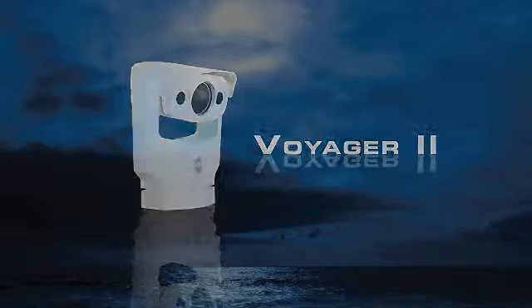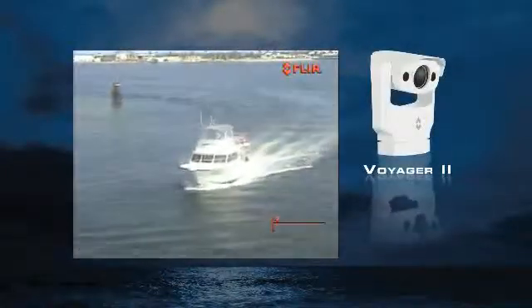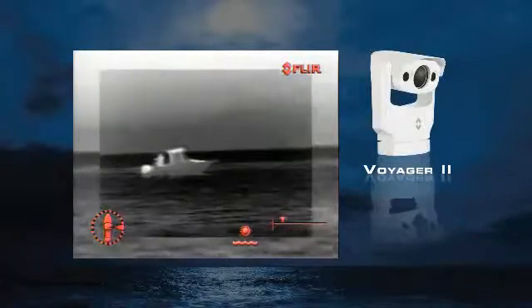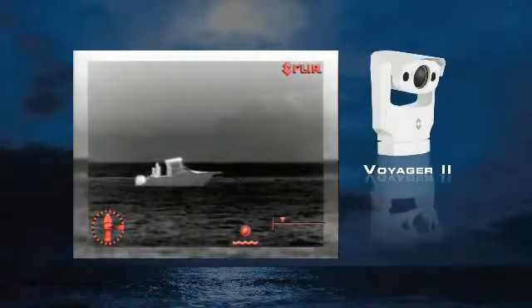The Voyager 2 is a gyro-stabilized medium-range thermal and visible light imaging system that features two separate thermal imagers – a wide-angle 35mm camera for navigation and a 140mm camera for viewing more distant targets.